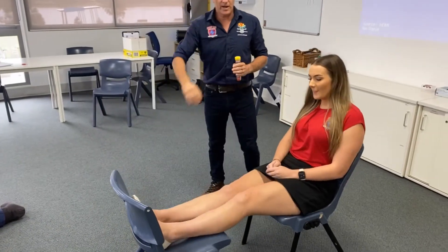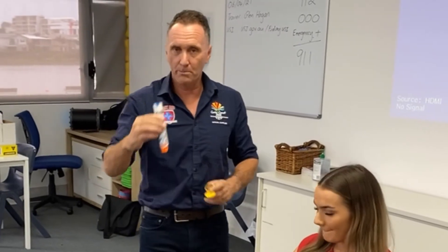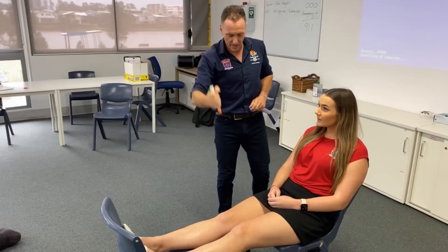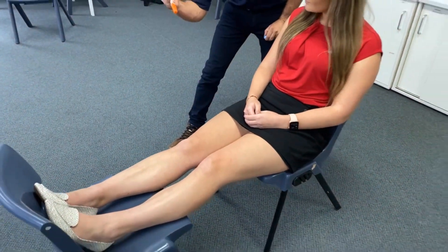Take the EpiPen out of its protective case — blue for sky and orange for thigh. Take off the activation cap and hold it into the leg for three, two, one, then take it out.